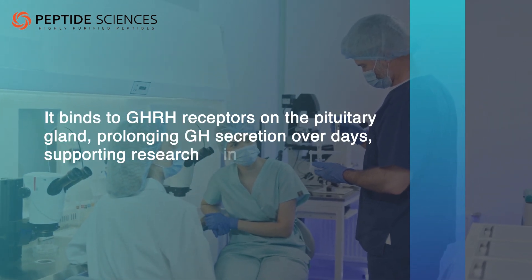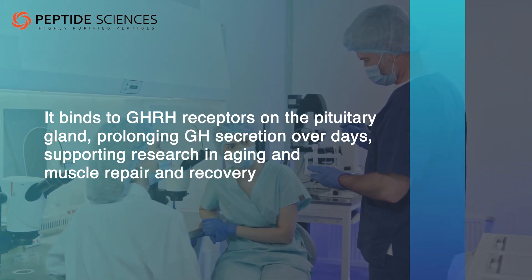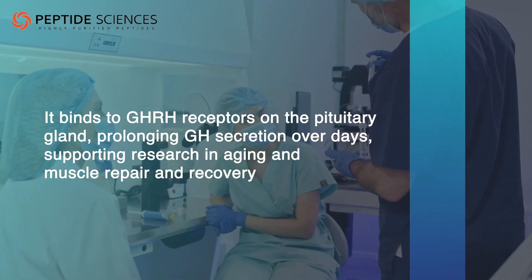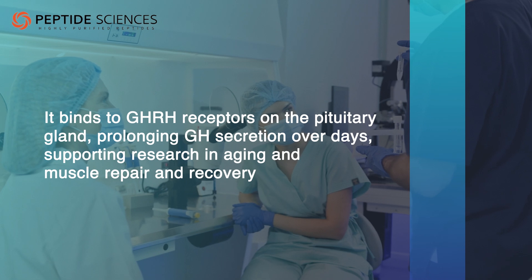It binds to GHRH receptors on the pituitary gland, prolonging GH secretion over days, supporting research in aging and muscle repair and recovery.